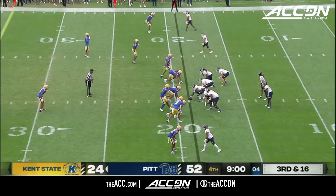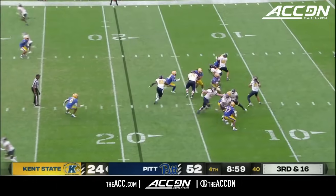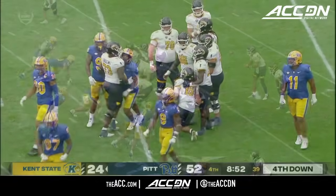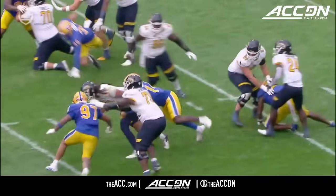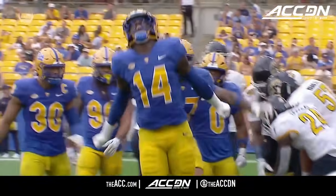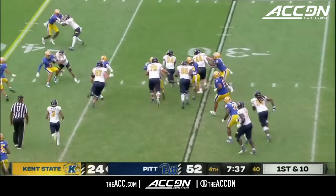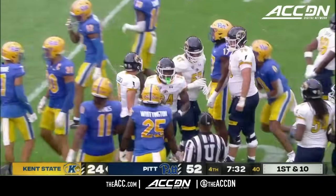Last couple of drives they've had him third and long, pinned deep in their own territory. Pressure off the edge — Kargeman will go down. Just flying around now for Pittsburgh. This is a pretty big pressure by Pitt — third and 16, they're saying we're just going to bring the kids on a blitz. Back to first and 10 from the 30. And a nice game by Curtis Douglas.